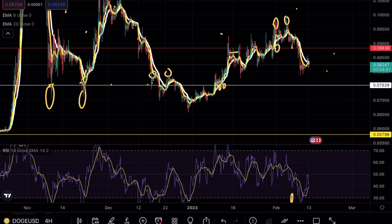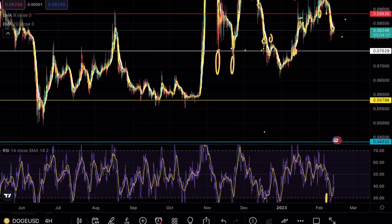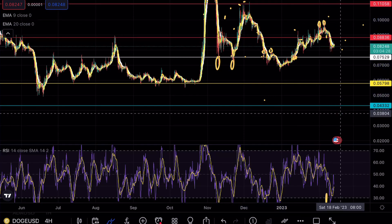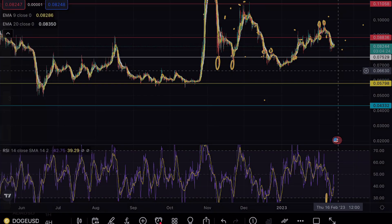The question becomes: where exactly is DOGE going to head after that? We have our daily support at 0.057. The problem is we've already been testing that level multiple times, so this could be another area of downside opportunity — this may as well make a new lower low on DOGE.